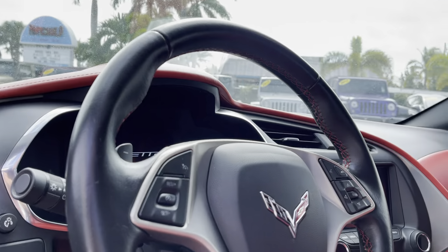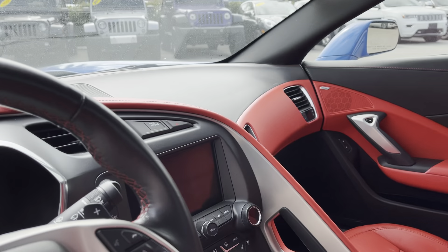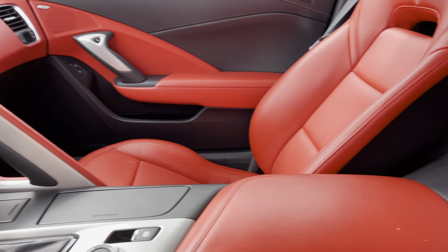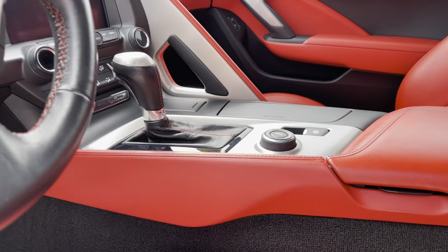The steering wheel's not faded. The dashboard — no cracking, no fading, no peeling. The stitching's all in good shape on the dash. Center console — just a little bit of dirt, that'll come off.